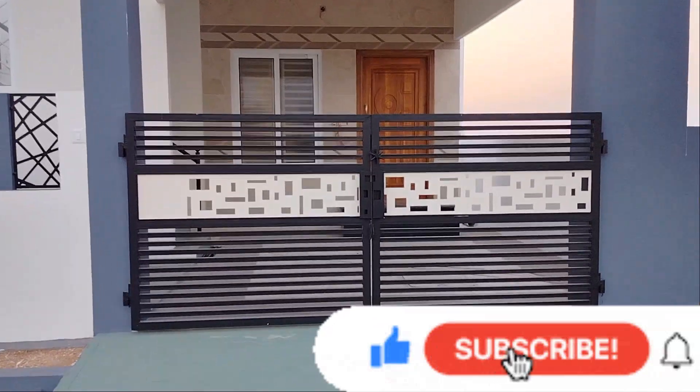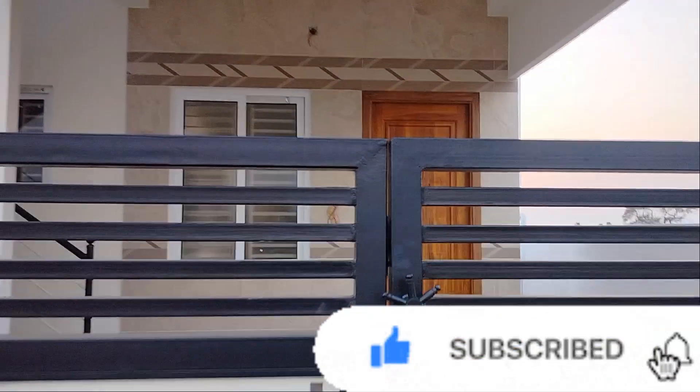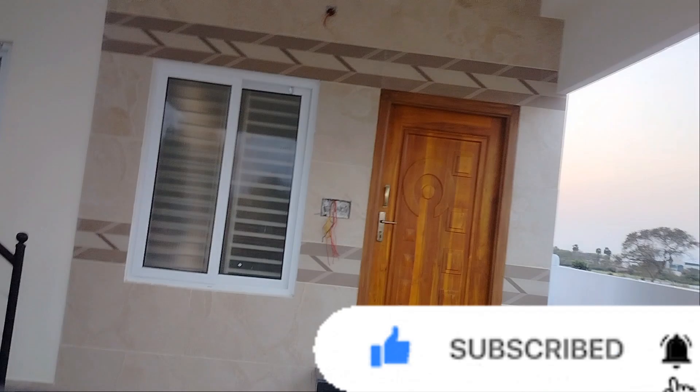You can see the button and press the icon. If you are watching the video, you can get a notification.